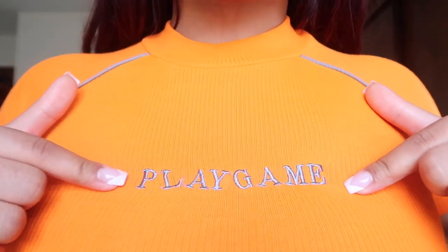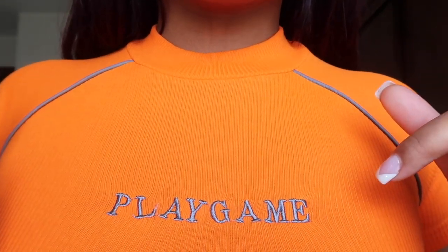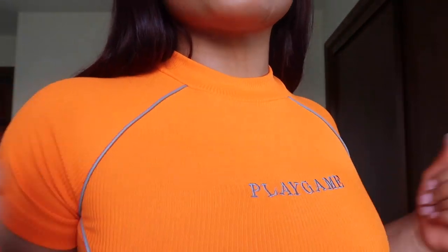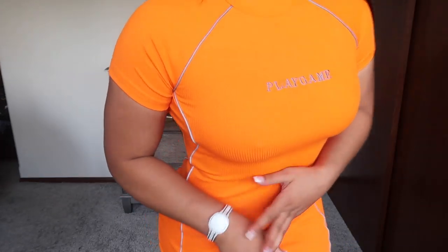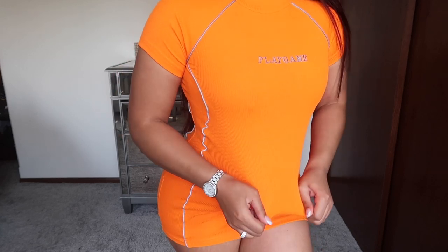This is a dress — I'm scared to show y'all because it's too small. I don't know what I was doing with my sizing, but it just depends on the material. It says 'Play' but the letters are crooked as hell. It's giving me motorsport and muscle shirt vibes because it's so tight — I can't even bend down. I'm gonna crop this into a crop top, honestly, because I could wear it to the club. I love the concept but this material needs to be a little more stretchy.